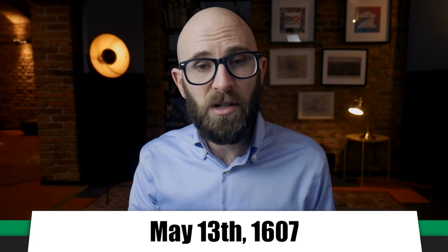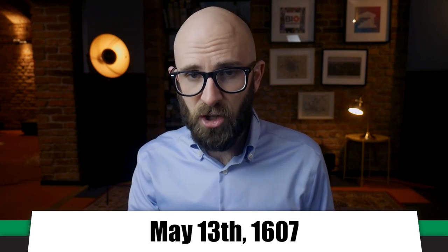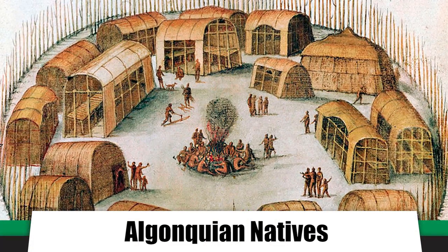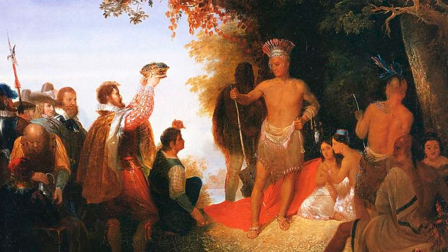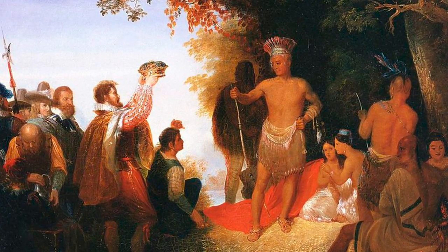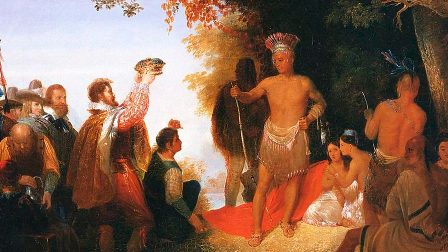The ship sailed up the James River, and on May 13 settled on a small island, selected for its deepwater anchorage and good defensive position. This was to become Jamestown. The area was surrounded by a confederation of Algonquian natives numbering between 14,000 and 15,000, led by the powerful Powhatan people. Relations with the Powhatan Confederation would prove tenuous, with alternating periods of successful trade, fragile peace, and open conflict.